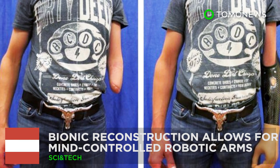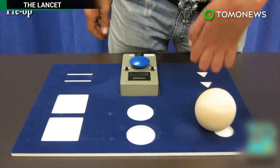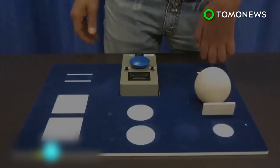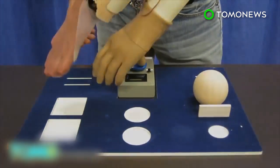Bionic reconstruction allows for mind-controlled robotic arms. Three Austrian men with brachial plexus injuries have become the first people in the world to receive a mind-controlled prosthetic arm based on a new technique known as bionic reconstruction.